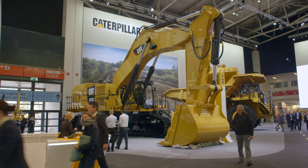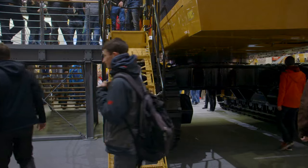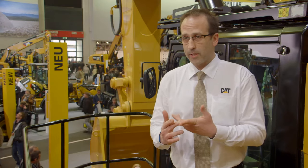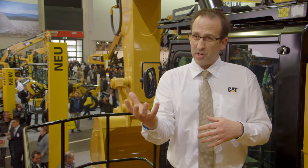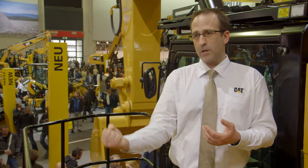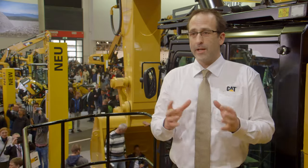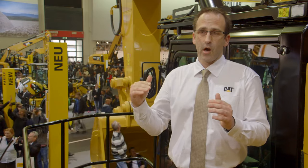Fuel efficiency is one of the most critical items for our customers — upwards of 40% of their total cost of ownership is really in fuel. In this machine, we addressed fuel by putting a closed loop swing circuit on the machine, which saves a lot of fuel by taking the kinetic energy and driving it into the engine. We put a boom float on the machine so gravity lowers the boom, and when it touches the ground it transitions into a power mode. We also have an independent cooling circuit that's not directly tied to the engine — it goes with your heat load, so we reduce fuel consumption there.